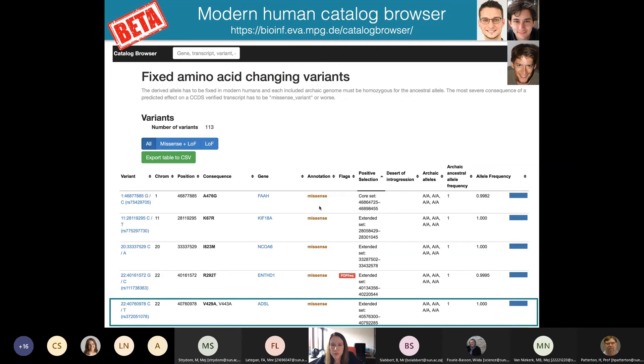Having these genomes also allowed us to revisit whether there had been interbreeding between our ancestors and Neanderthals or Denisovans. Using quite simple tests, it was possible to show that all present-day humans of non-African ancestry have inherited about 2% of their genomes from Neanderthals, and there's as much as 4% Denisovan DNA restricted to the indigenous peoples of Papua and Australia. There's also a small amount of Denisovan DNA in other Asian populations, particularly in South Asia. This is a very hot area of research — how, when, where, and how many times modern humans encountered and interbred with Neanderthals and Denisovans.